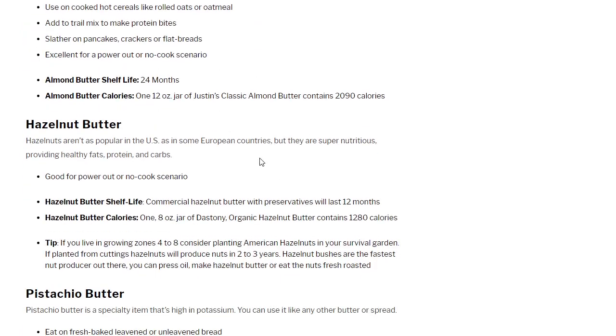Hazelnut butter: hazelnuts are popular in some European countries — the Germans use a lot of hazelnut in their confections. Hazelnuts are super nutritious, providing healthy fats, proteins, and carbs. One reason I included this is that the hazelnut or filbert is a solid bush — if you live in the right climate, it's a great nut to grow in a permaculture or emergency garden because it produces faster than any other nut. They're easy to propagate through air layering; just make sure you get an American hazelnut that doesn't get blight.